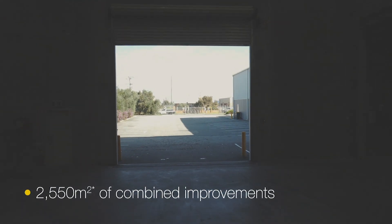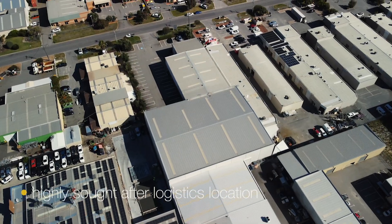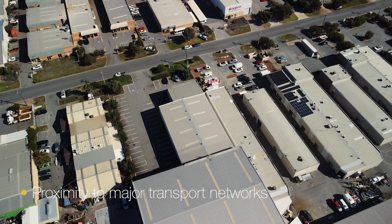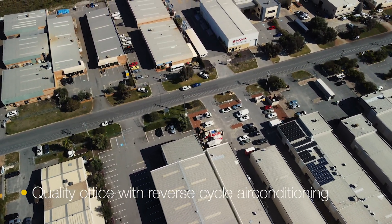2,550 square metres of combined improvements, in a highly sought-after logistics location with proximity to major transport networks, quality office space, and reverse cycle air conditioning.